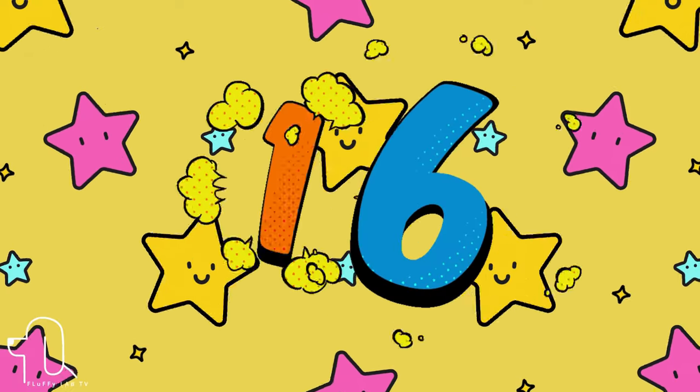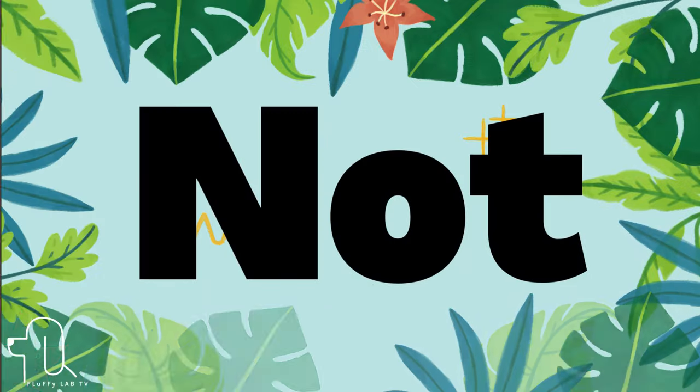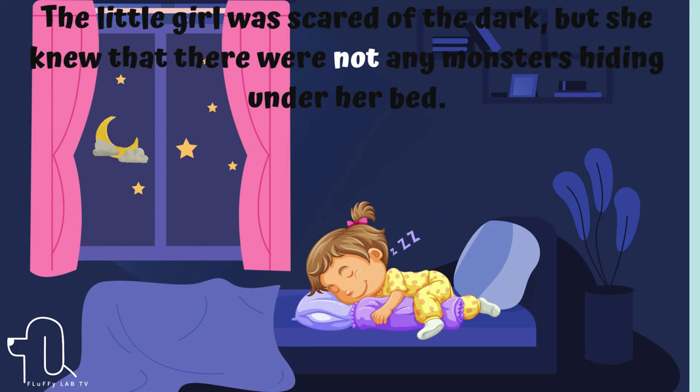Number 16. The next sight word is 'not.' Let's use 'not' in a sentence. The little girl was scared of the dark, but she knew that there were not any monsters hiding under her bed.